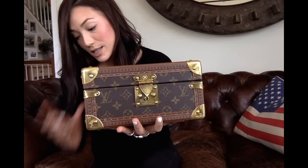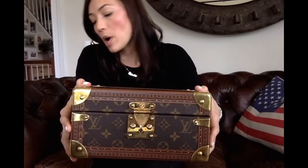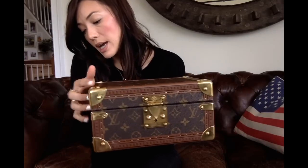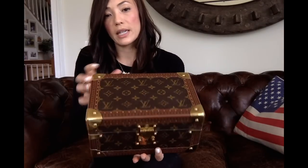It's just a little trunk — a medium-sized treasure case. As you can see, it has the monogram canvas on the outside. The dimensions are 9.45 inches in length, 4.72 inches in height, and 6.3 inches in width. It has the monogram canvas on the exterior with leather trim around all edges, and you can also see the LV on the trim.